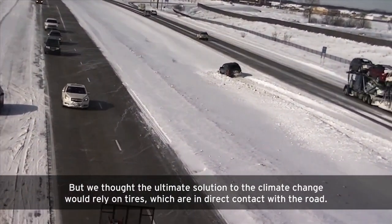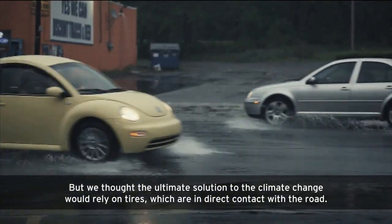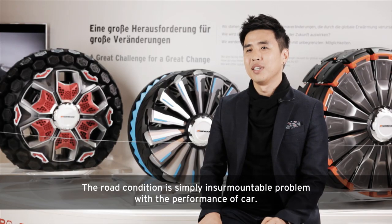But we thought the ultimate solution to climate change would lie in tyres, which are in direct contact with the world. The world condition is simply an insurmountable problem for the performance of a car.